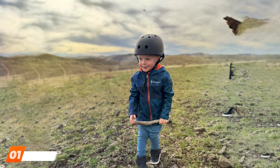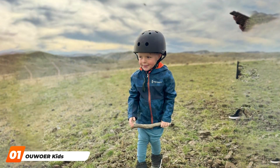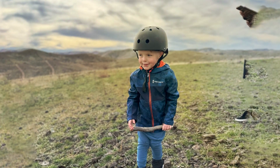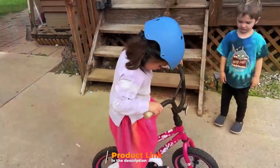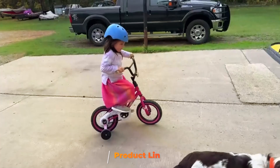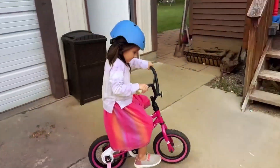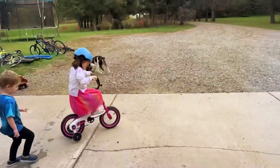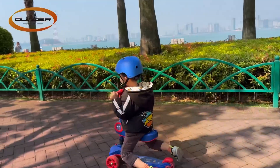At the first position of our list, we have the Our Kids Bike Helmet, Adjustable and Multi-Sport. Introducing the Our Kids Bike Helmet, a remarkable blend of safety, comfort, and style, making it a top-tier choice for young riders. Crafted with precision and care, this helmet prioritizes the well-being of your child during their biking adventures. One standout feature is its adjustable design, ensuring a perfect fit as your child grows. The multi-sport functionality adds versatility, allowing it to be used for various activities beyond biking.